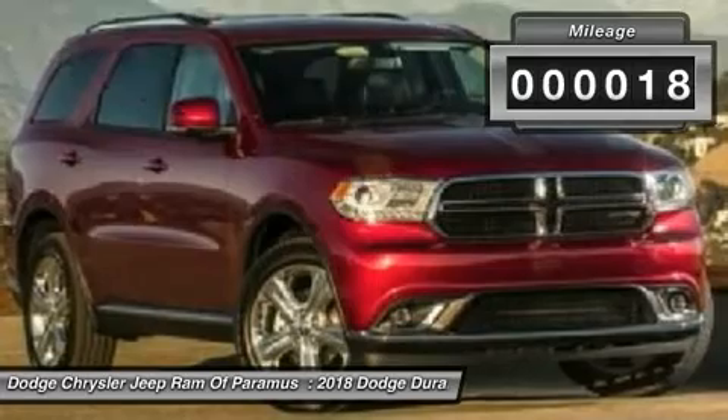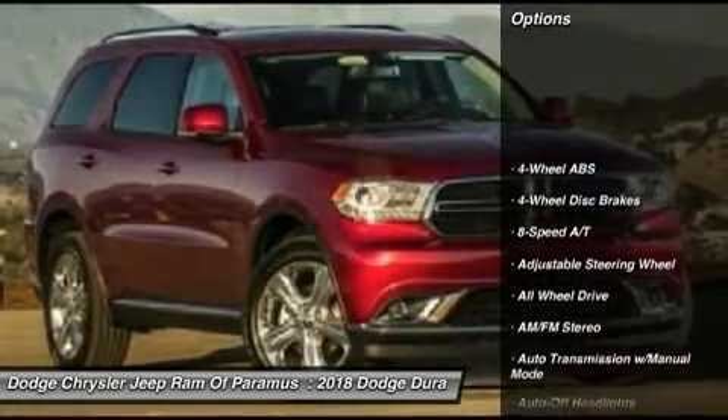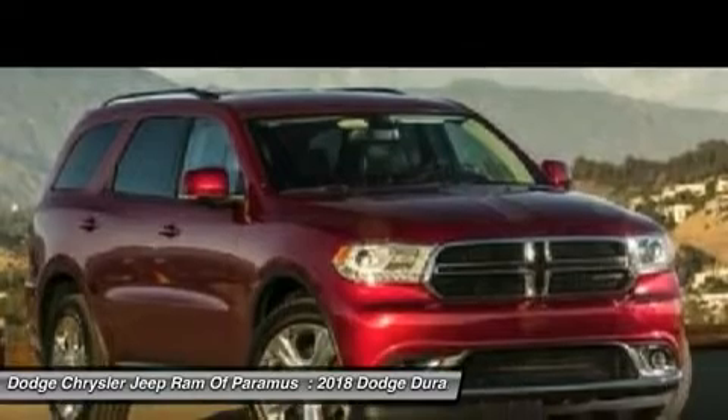This vehicle has less than 100 miles. Here are some of this vehicle's great options: backup camera, all-wheel drive, power lift gate, power passenger seat, keyless entry, leather-wrapped steering wheel.